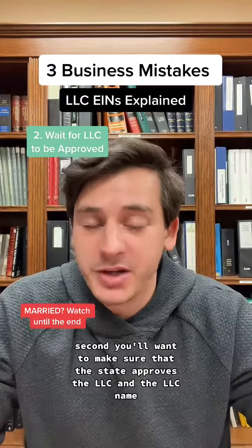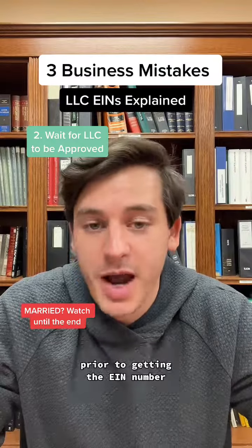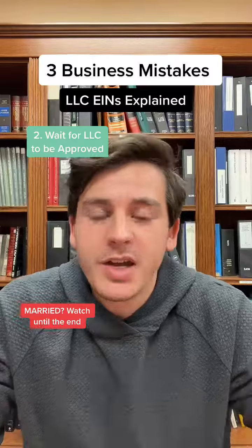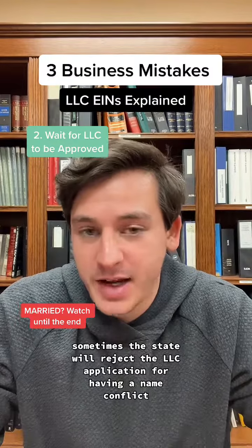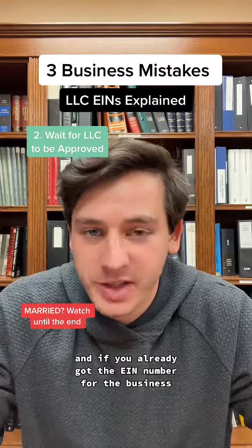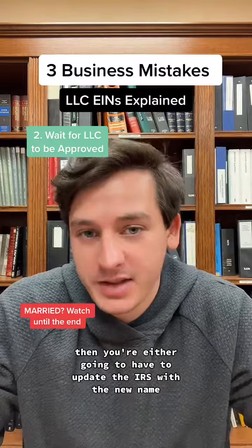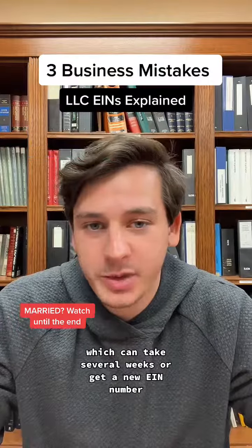Second, you'll want to make sure that the state approves the LLC and the LLC name prior to getting the EIN number. Sometimes the state will reject the LLC application for having a name conflict, and if you already got the EIN number for the business, then you're either going to have to update the IRS with the new name, which can take several weeks, or get a new EIN number.